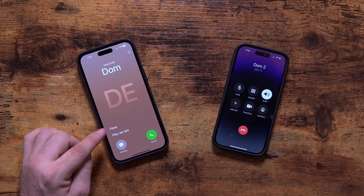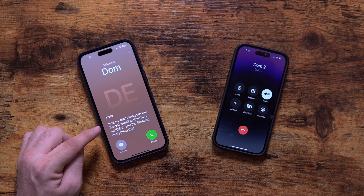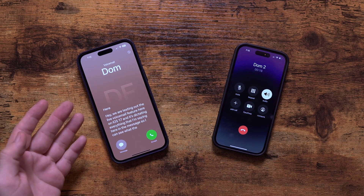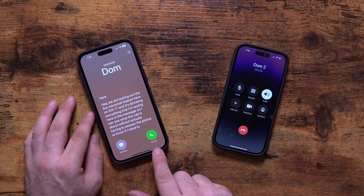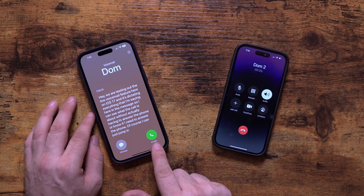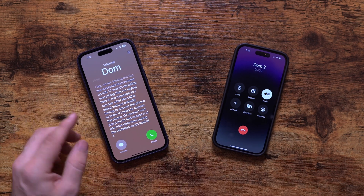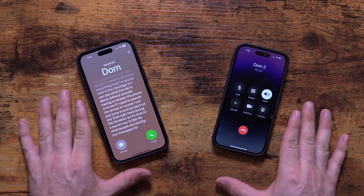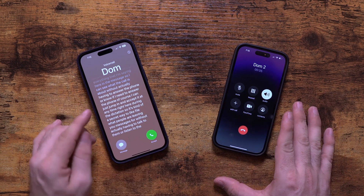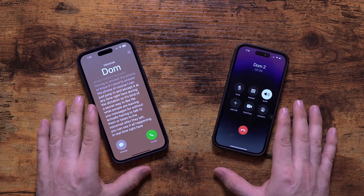Hey, we are testing out the live voicemail feature here on iOS 17 and it's dictating everything that I'm saying here in the message, so I can see what the call is about without actually having to answer the phone, or know if I need to answer the phone. And of course I can just jump in and accept it at any time during the dictation. So it's kind of a secret way to spy on what people are leaving you messages for, without actually having to talk to them or listen to the voicemail after. You can see it all happening in real time. Pretty cool in my opinion.